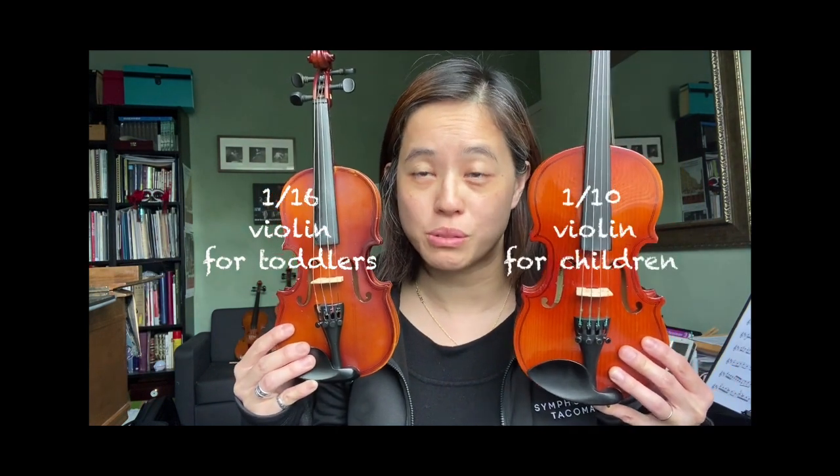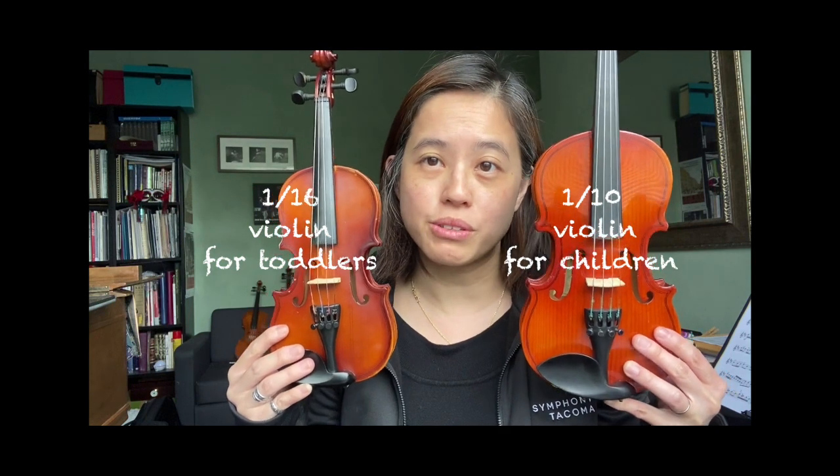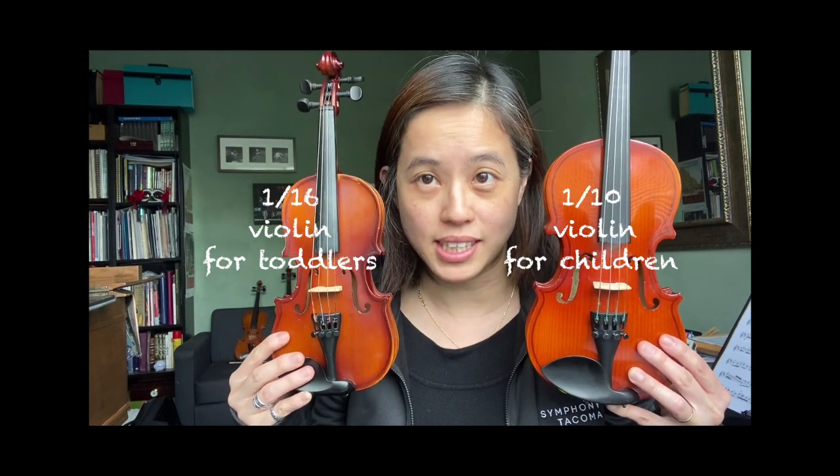For string players we also have various sizes for students. For example, here in my hands are a 1/16 size for a toddler and a 1/10 size for a small child. Because we are all built differently and will grow at different rates, your arm will be measured to determine the best size that fits you specifically at the playtest.